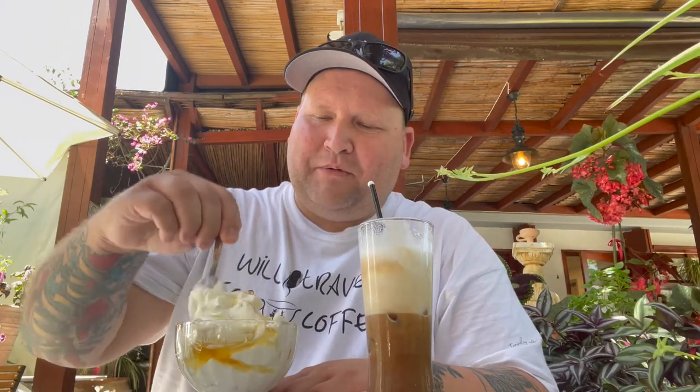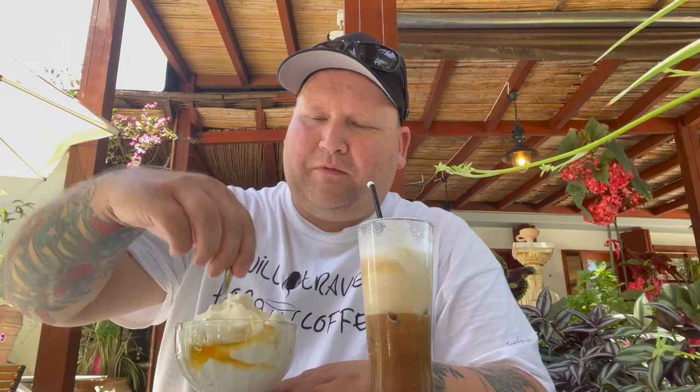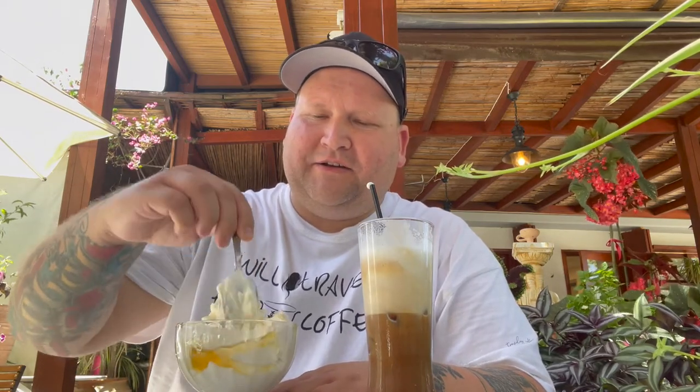Let's try some of this. Greek yogurt just definitely hits different when you're over here in Greece. Probably need to stir this up a bit — get some of that honey down into that.